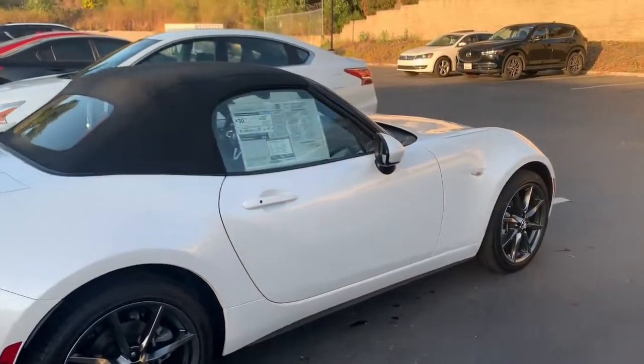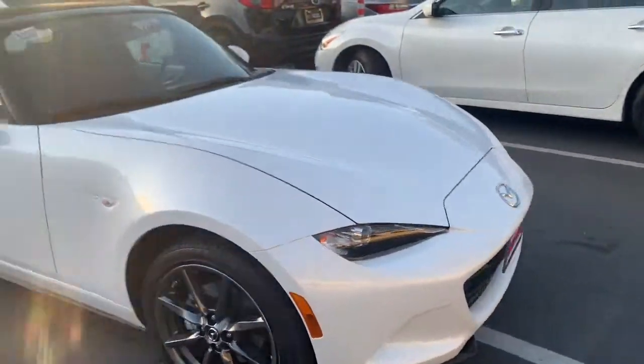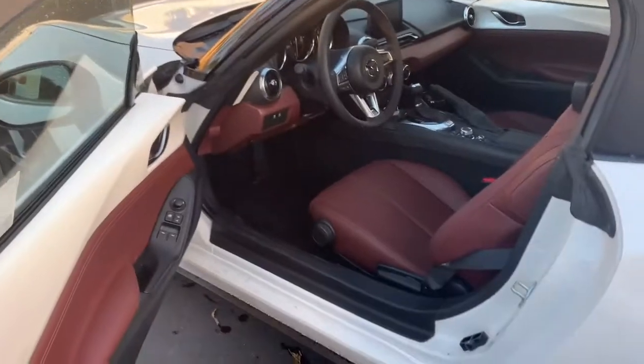It's a beautiful roadster. It's fun to drive, it's very responsive. And I know you're going to love this car. Let's go ahead and take a look on the inside.